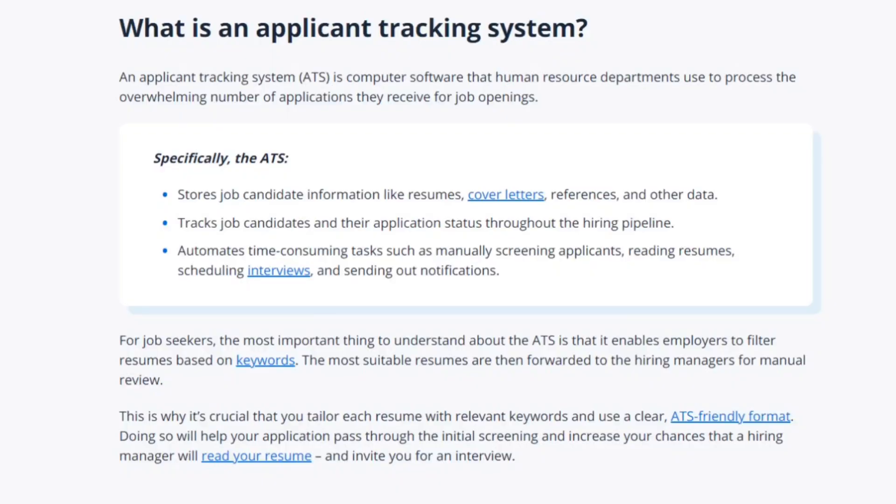So now we ask: what is ATS? ATS stands for Applicant Tracking System. In simple terms, it is a system that allows companies to fast-track their hiring process.